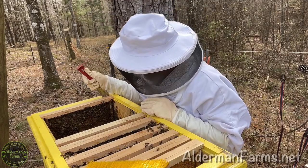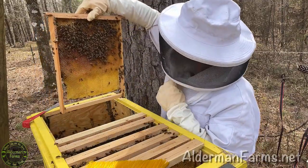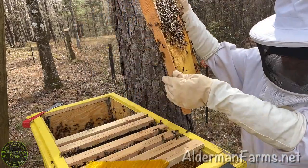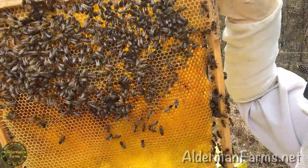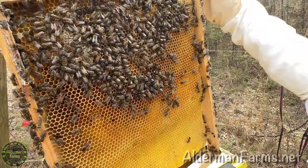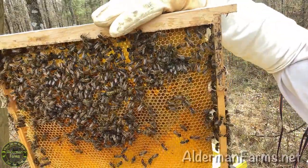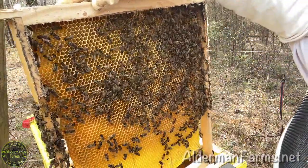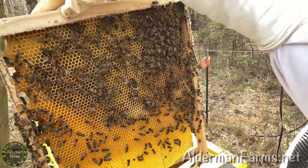One more. This looks like significant pollen storage in there — that's what that looks like to me. Let's see what's on the other side. These cells are all empty, but they're working on building them out more completely.